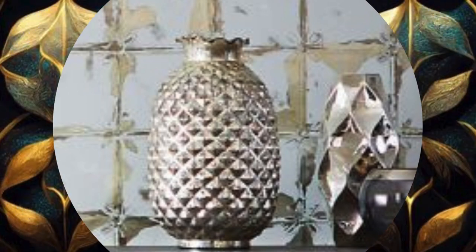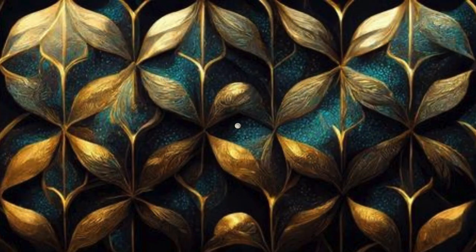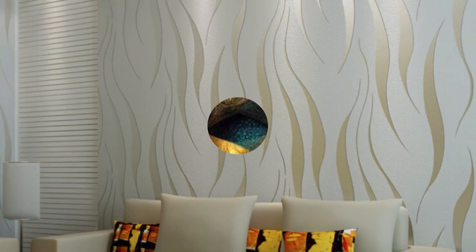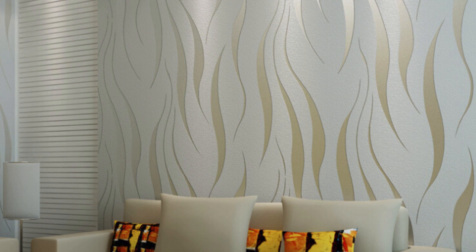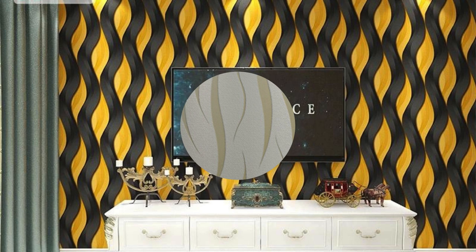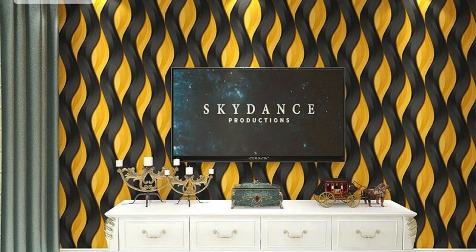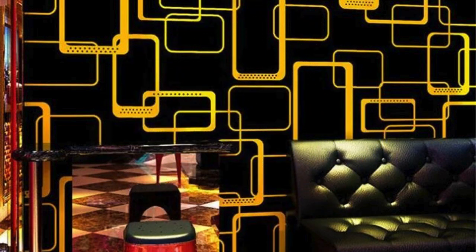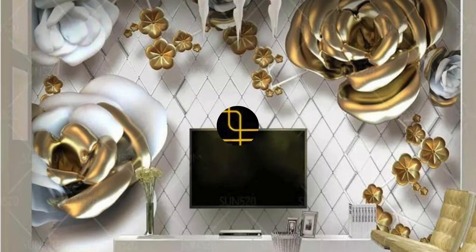In the realm of interior design, metallic wallpaper transcends trends, offering a timeless and enduring elegance. Its ability to adapt to evolving styles while retaining a classic appeal makes it a wise investment for those seeking a decor choice that stands the test of time. In conclusion, metallic wallpaper is not just a surface treatment — it's a versatile design element that transforms spaces into visually captivating and inviting realms, where aesthetics, functionality, and personal expression seamlessly converge.